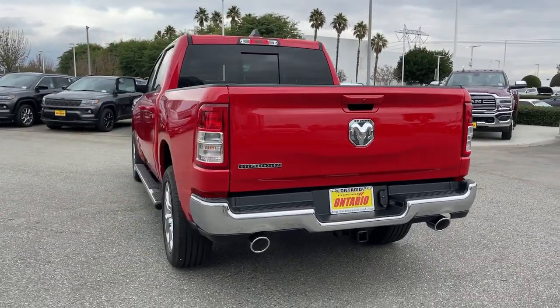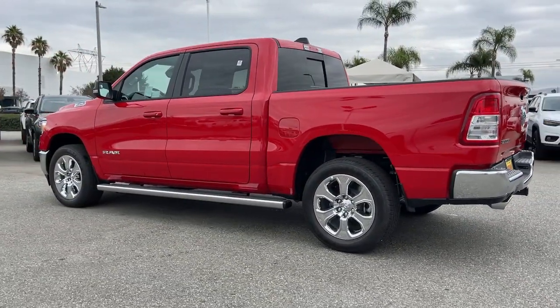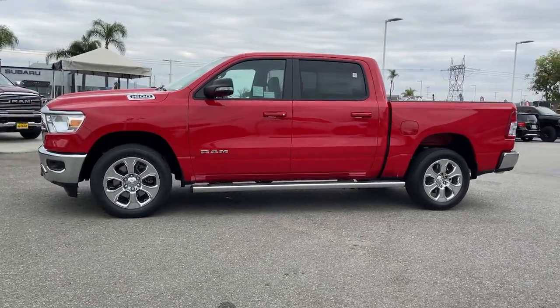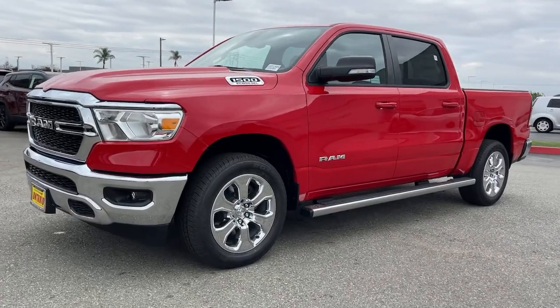These are just some of the great options this vehicle comes with: keyless entry, navigation system, satellite radio, keyless start, heated mirrors, V6 cylinder engine, fog lamps, backup camera, aluminum wheels, and steering wheel audio controls.